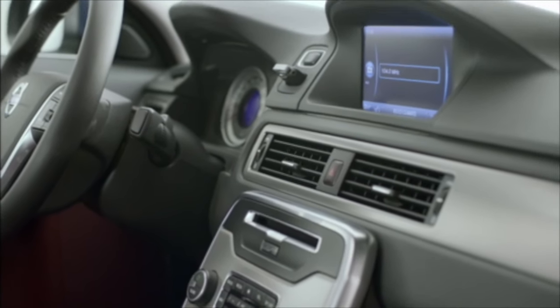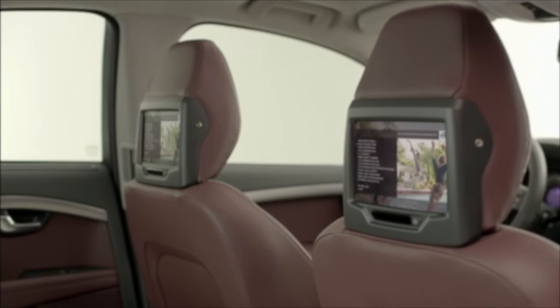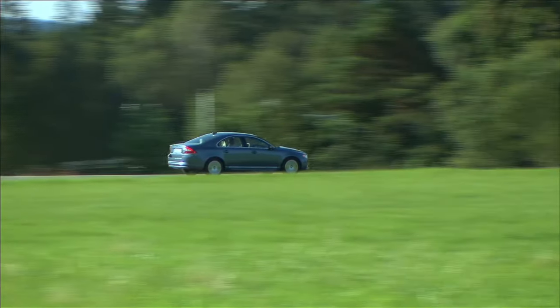A top tip is to take it for a drive, get back to have a chat with the owner or salesman for 10 minutes or so, and then ask to move the car forward a few feet or meters. If there's no transmission fluid on the floor, then you are likely looking at one without this issue.